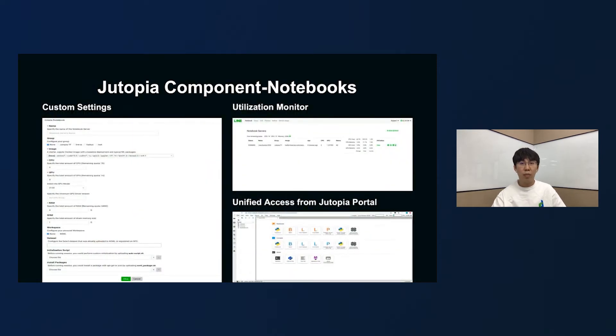A container with a pre-installed machine learning framework is provisioned when you launch a notebook server. You can request computing resources using a simple interface, but cannot exceed the quota limit. You can also specify multiple data sources as your persistent workspace to save your notebooks and anything else you want to save. Sometimes you may need to initialize the environment or install packages, and we provide the corresponding settings to complete these tasks. You can also monitor your computing resource usage at any time, and all these functions can be performed from the Dutopia portal.